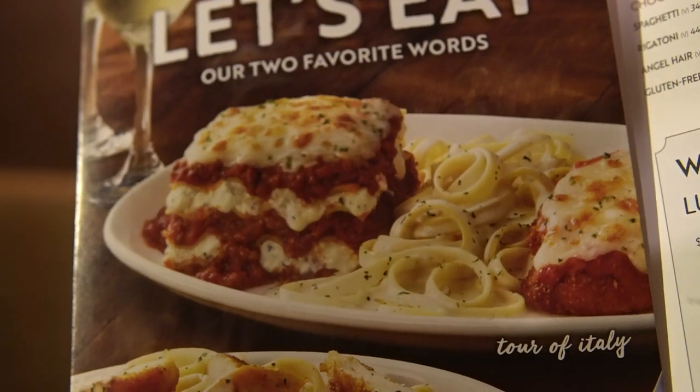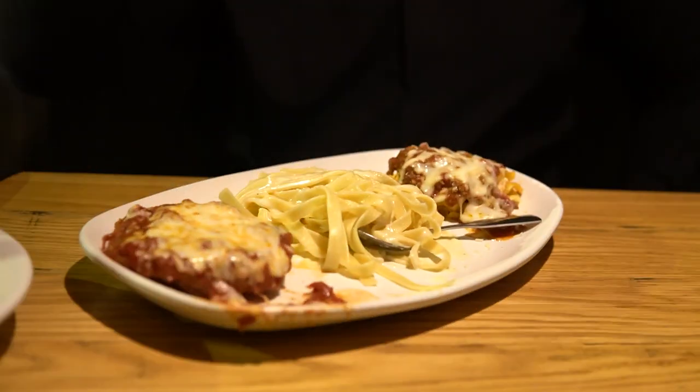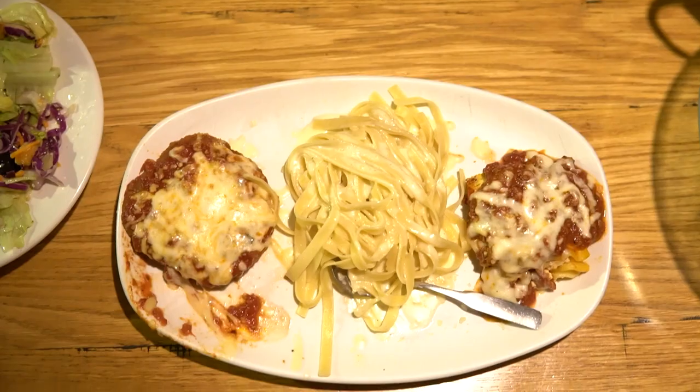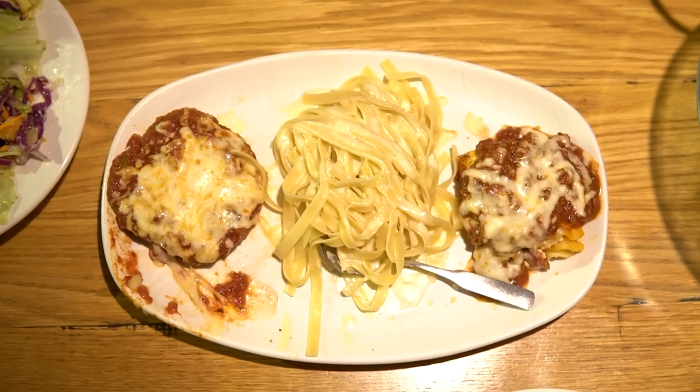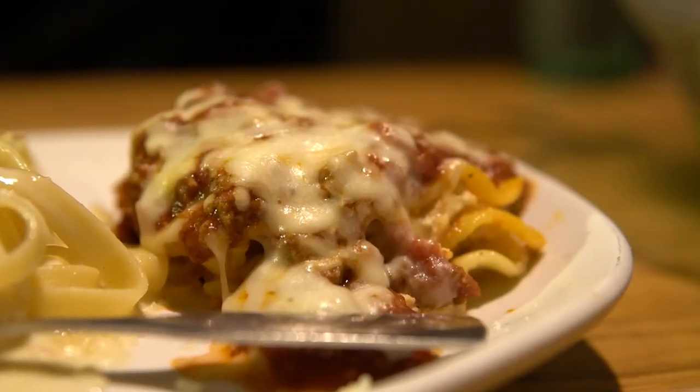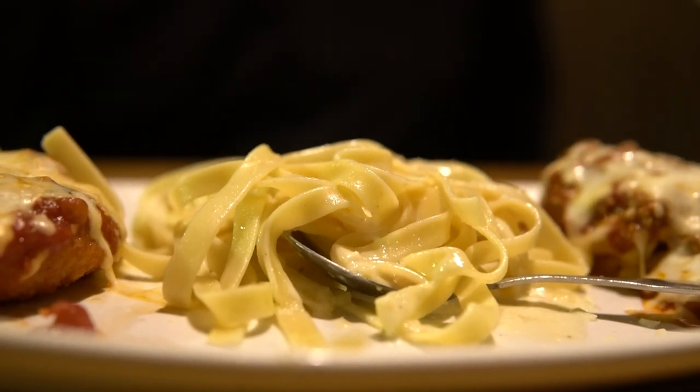Can we get a picture of what was advertised versus what we got? All right family, we got the goods. This is the Tour of Italy apparently — lasagna, fettuccine alfredo, and chicken parmigiana. Look, let's be real: none of them look appetizing, none of them look any good, none of them look like the as-advertised. Not what I thought we were going to get, but it's what we have in front of us, and so it's what we're going to taste and review.